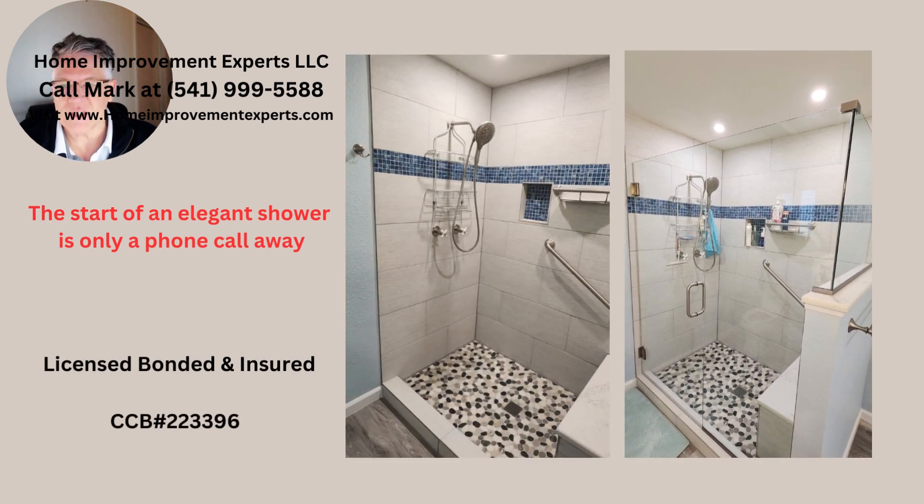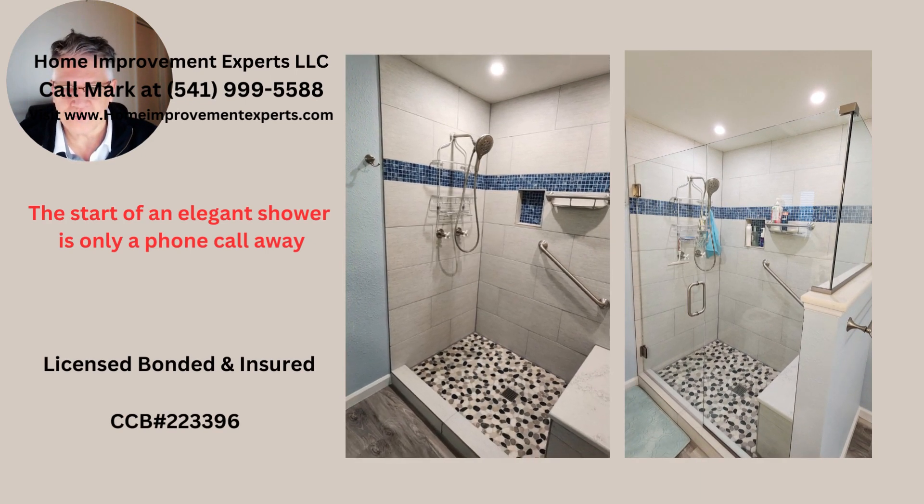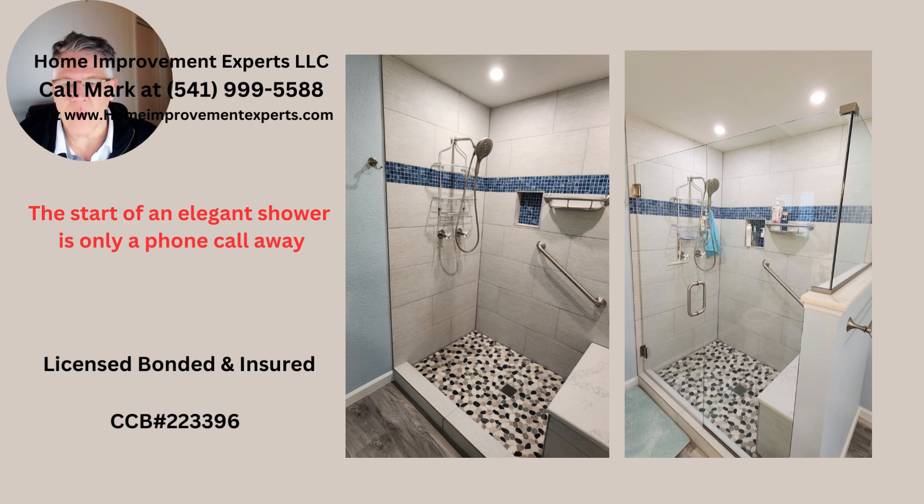So the start of an elegant shower is only a phone call away. Give us a call — home improvement experts. Thank you so much. 541-999-5588.